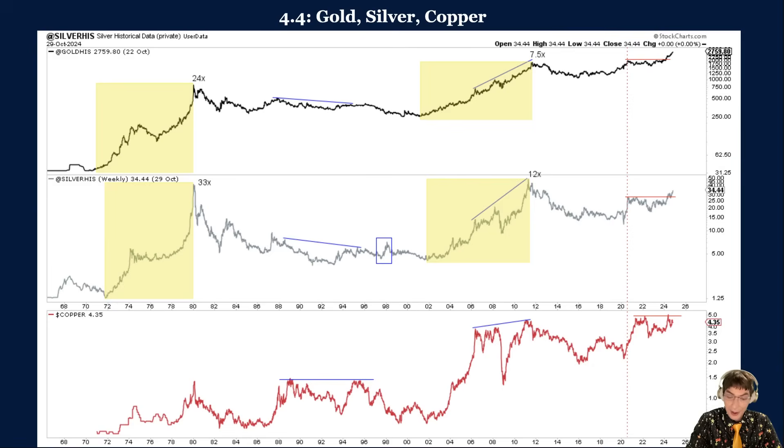Figure 4.4 compares silver with gold and copper. Historically and recently, silver has aligned more with gold than copper. Historically, silver has acted as a highly leveraged play on gold. It greatly outperformed gold during the two secular bull markets, and underperformed gold badly during the two secular bear markets: 1980–2001 and 2011–2023. Silver has also followed gold more closely than copper on a shorter-term and more cyclical basis.